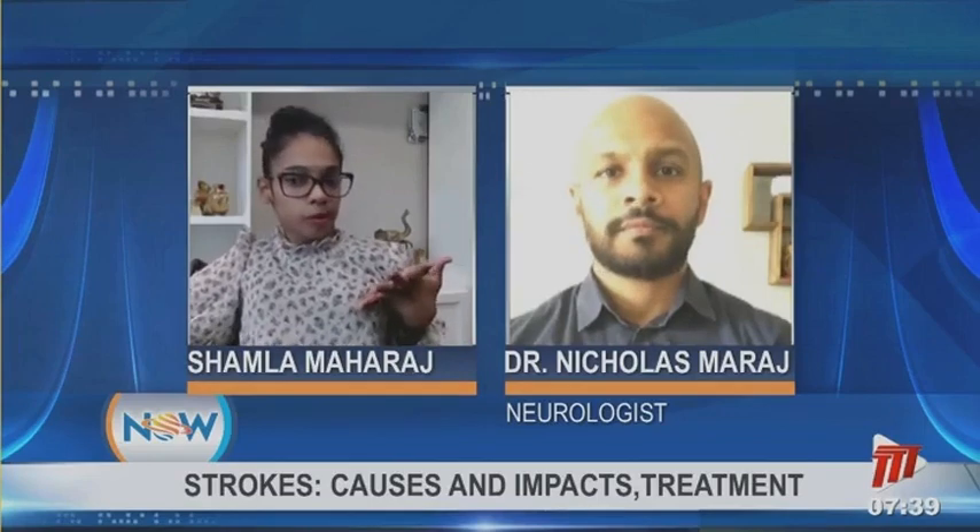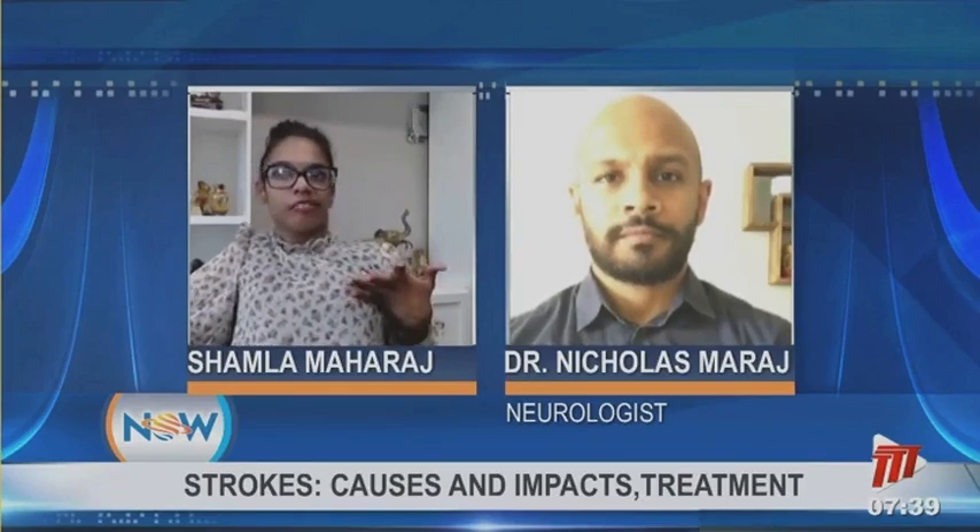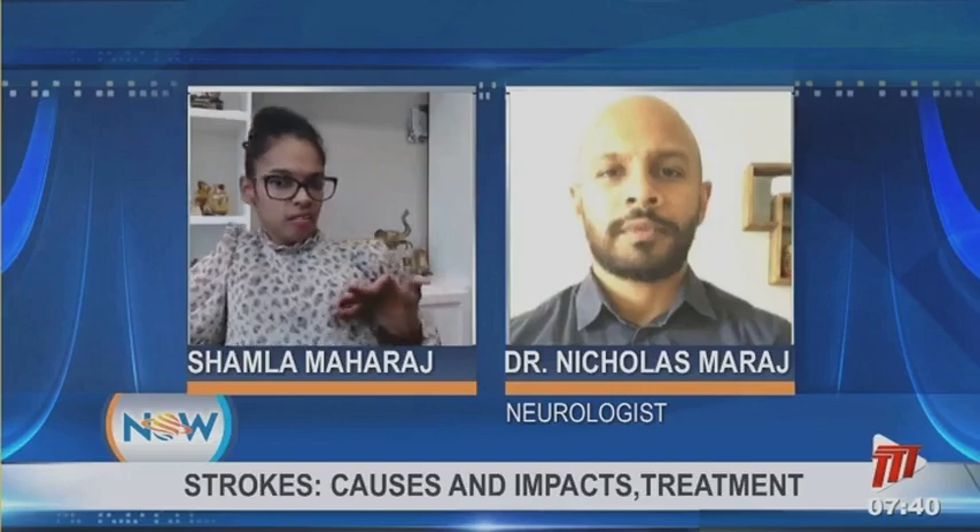My father died from an aneurysm, and we were talking before about how an aneurysm is caused by bleeding in the brain. Is there any prevention? He died almost instantly. Bleeding in the brain strokes, especially from aneurysms, are fairly rare but they do happen.